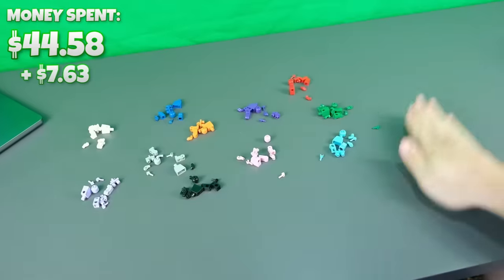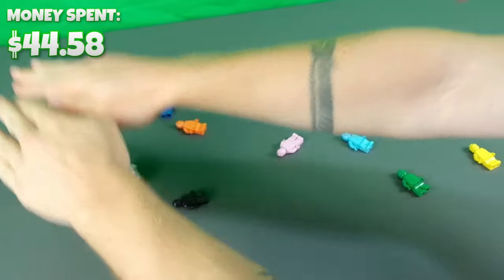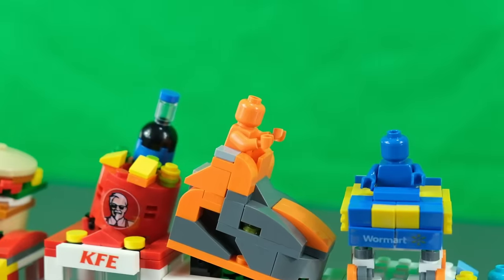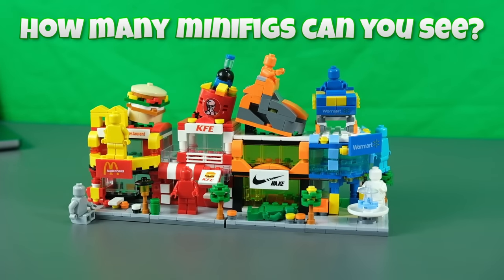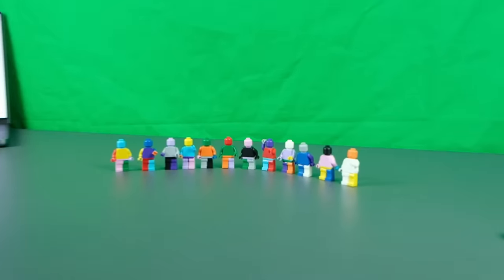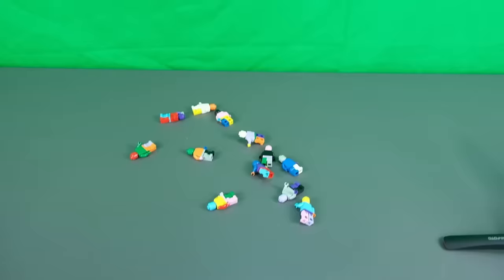I also got a handful of these colorful minifigs. They actually gave me two right arms for this pink minifig. You can use them to color match to your sets. Comment below how many colorful minifigs you can see right now — I bet you can't see all of them. Or you can randomly mix them together to make it look like a five-year-old designed them. I'd say these are popping.